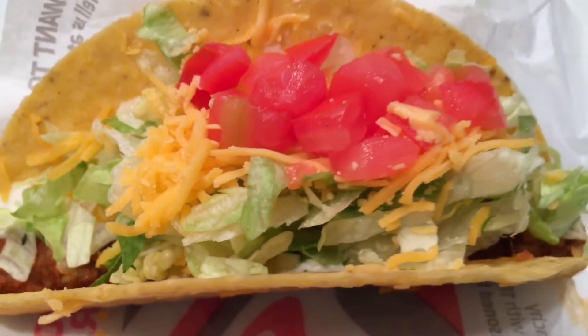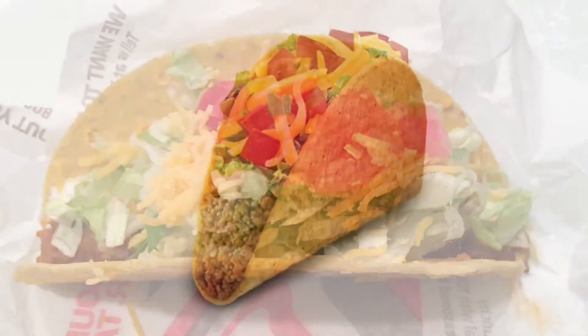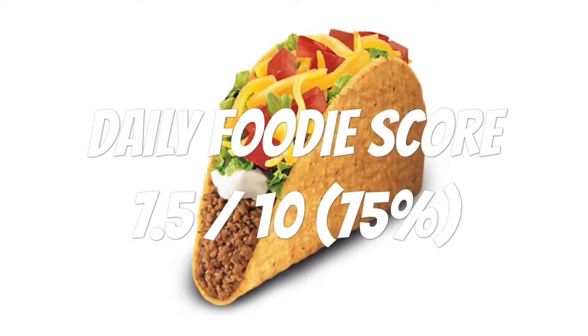I give this Taco Bell Crunchy Taco Supreme a Daily Foodie score of 7 and a half out of 10. Would I buy it again? I would say yes.